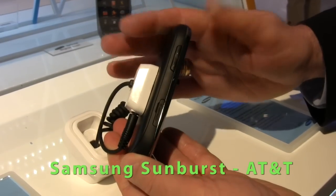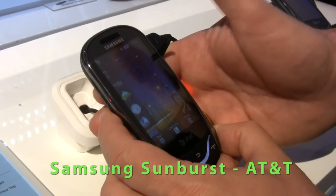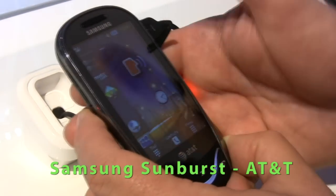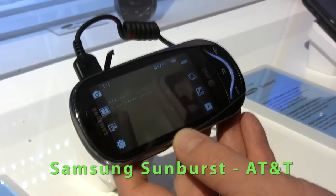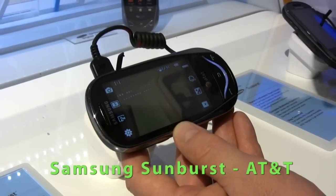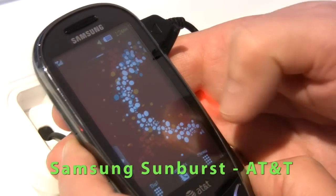This is the Samsung Sunburst, available at AT&T. This is the affordable range of touch screen phones — you can get all the touch screen capabilities with the TouchWiz interface, which is Samsung's proprietary interface. It has widgets you can drag out, customize your home screen, and all the apps you'd want. It reduces the learning curve across Samsung products you might own. This is priced under $40 at AT&T with the usual two-year contract, really about bringing touch screen phones to the mass market.